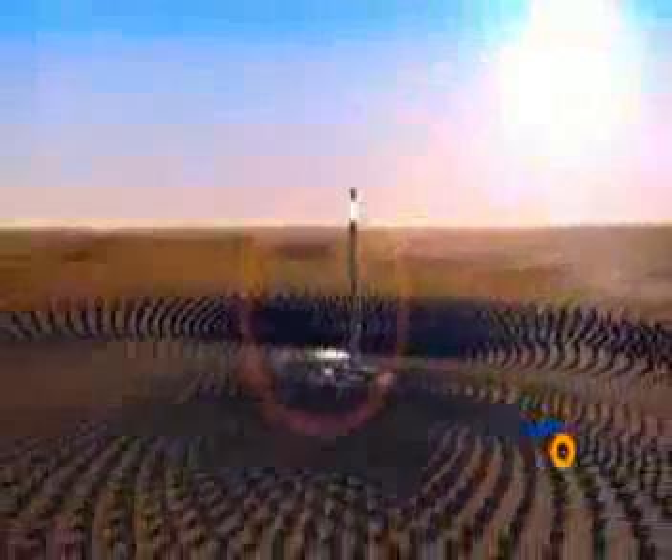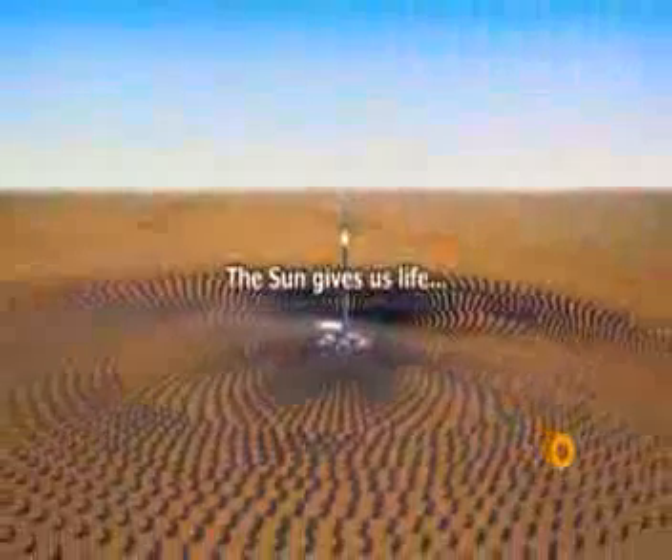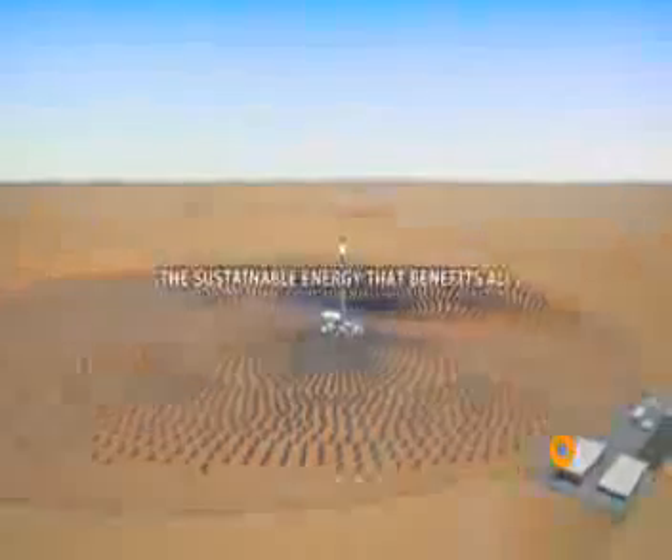This is just the beginning. In the near future, Thorisol Energy will promote new solar plants worldwide, concentrating solar power. The sun gives us life. The sun gives us energy — the sustainable energy that benefits all.